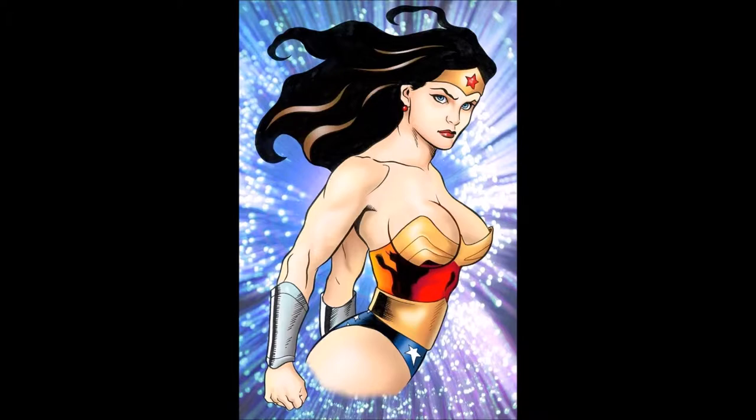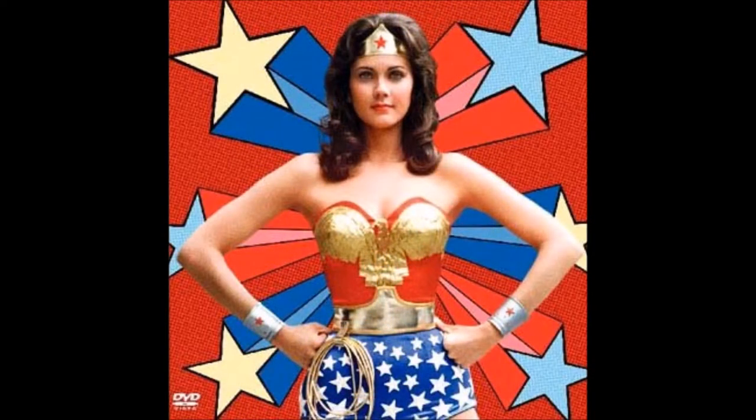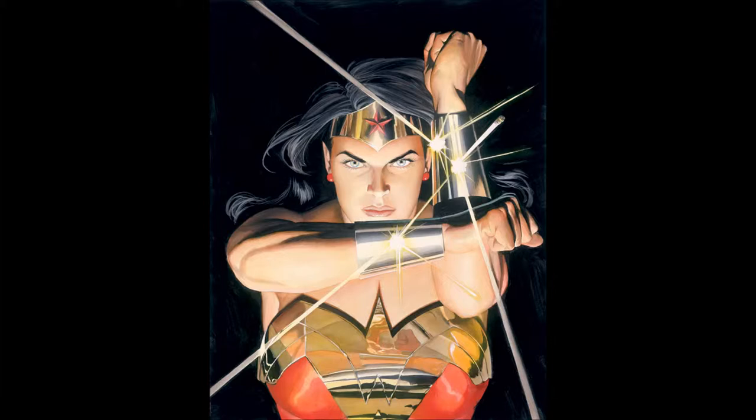In the mid-70s she made a successful appearance in a Wonder Woman TV series where she was played by Lynda Carter. It's also been confirmed she'll be making an appearance in the 2016 movie Batman vs. Superman.